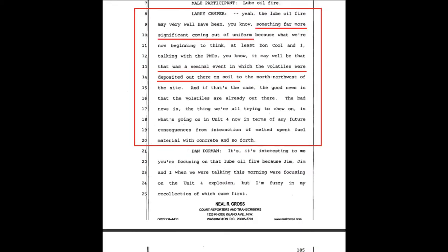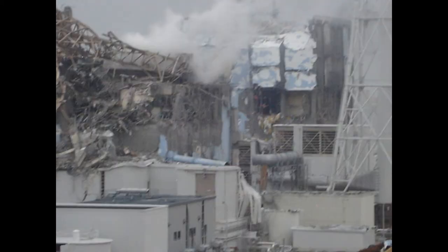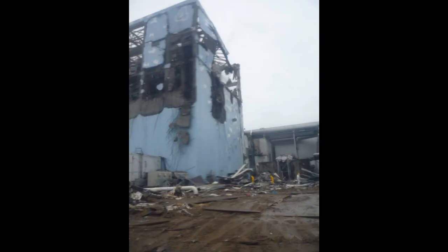A little bit later in that document, Larry Camper says the lube oil fire may very well have been something far more significant. He and Don Kuhl, talking with the protective measures team, believe it may have been a seminal event in which volatiles were deposited out to the north-northwest of the site. He continues: 'The bad news is what's going on in Unit 4 now in terms of any future consequences from interaction of melted spent fuel material with concrete.' In several documents, they discuss pieces of spent fuel debris being deposited outside the spent fuel pool, with a very heavy deposit of highly radioactive material to the north-northwest.